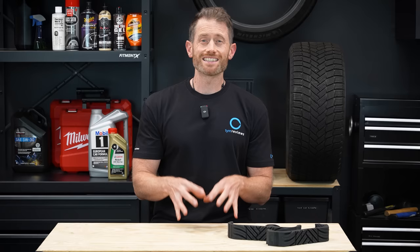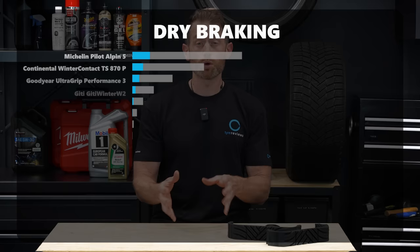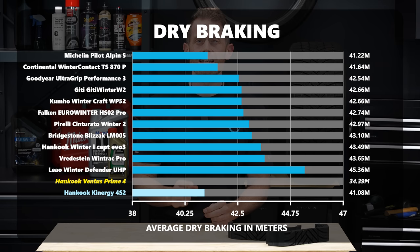Dry braking is even harder than wet braking for winter tires, as the forces are higher, so once again the summer tire had a significant margin - this time over 16% better than the best winter tire. If you see anyone considering running their winter tires into the summer, stop them. The best winter tire in dry braking was the Michelin, with the Continental a close second. Goodyear, GT, and Kumho all did well with the GT and Kumho tying, and the Falcon was a short amount behind.